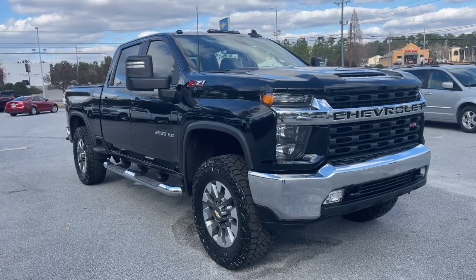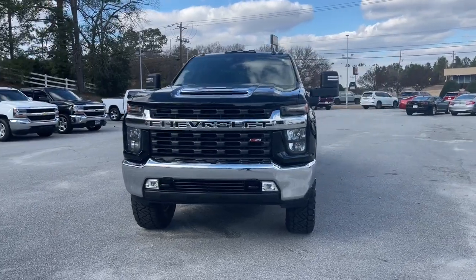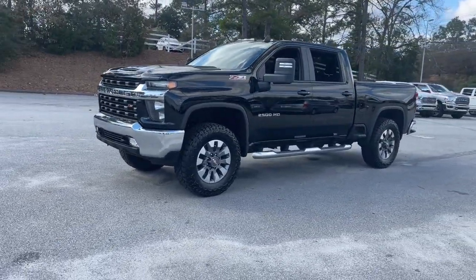Enjoy the view of this 2022 Chevrolet Silverado HD. This vehicle is an outstanding buy with fewer than 60,000 miles on the odometer.